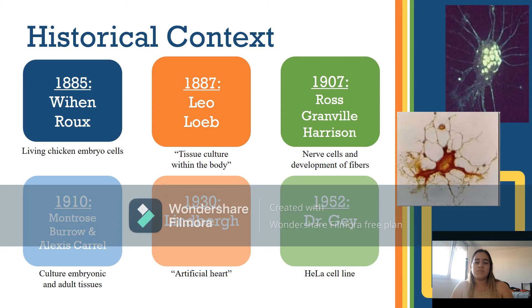In 1910, Carroll and Burroughs successfully used plasmatic media to grow chicken, rat, dog, and human tumors by the hanging drop method. In the early 1940s, Lindbergh developed an infusion pump to maintain living tissue, known as the artificial heart.